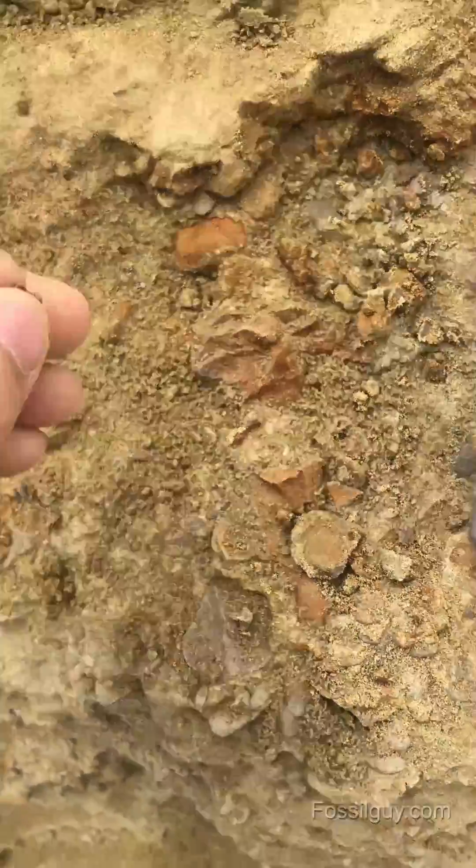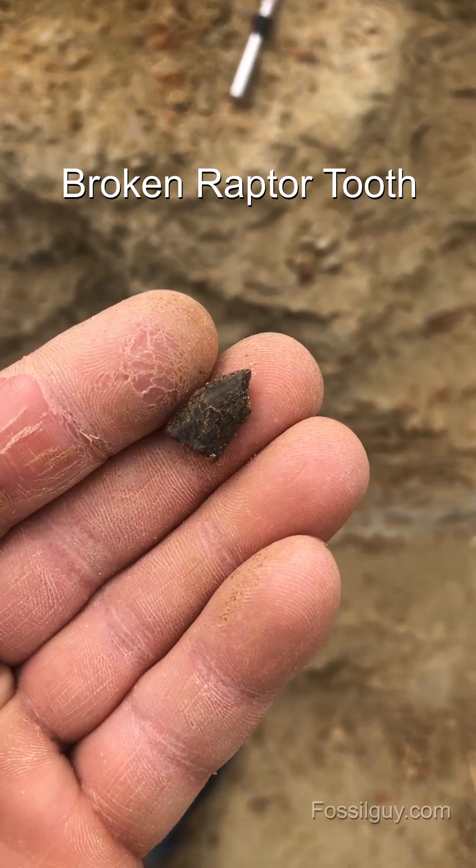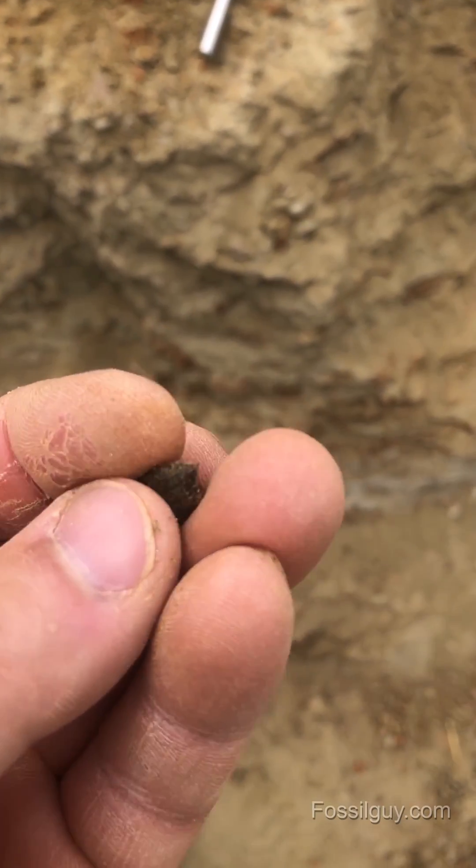Yeah, you don't hit that. It's a bone fragment. It's a little raptor tooth, really worn — the tip broke.